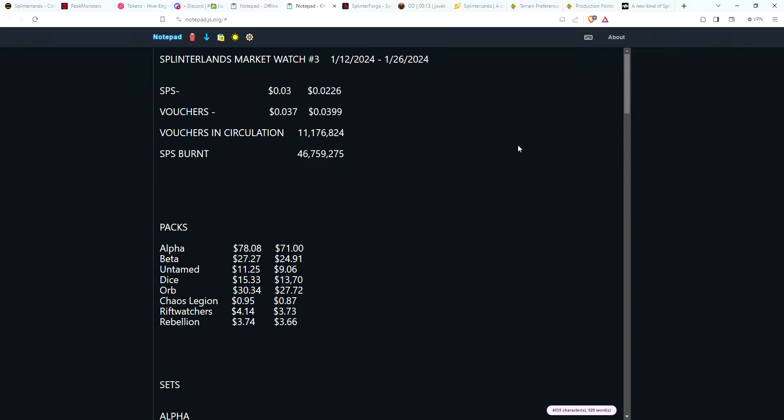Hey guys, Gathering Magic back again — it's been about two weeks so this is Splinterlands Market Watch number three. I wanted to add a couple more things that I want to track as time moves on: vouchers in circulation and SPS burn, to keep track every couple of weeks and see how we're progressing.